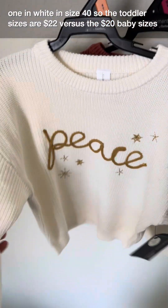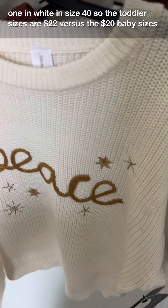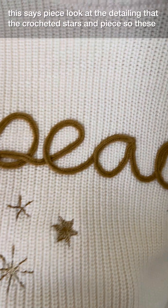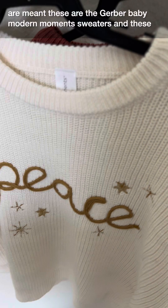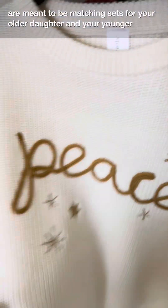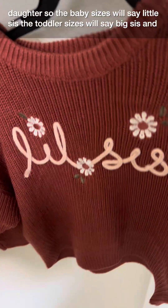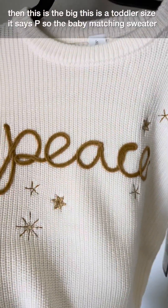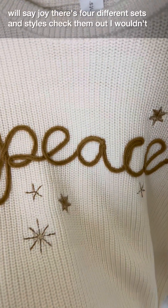The toddler sizes are $22 versus the $20 baby sizes. This one says 'peace' — look at the detailing, the crocheted stars. These are the Gerber Baby Modern Moments sweaters, and they're meant to be matching sets for your older and younger daughter. The baby sizes say 'little sis,' the toddler sizes say 'big sis.' This toddler size says 'peace,' and the matching baby sweater will say 'joy.' There are four different sets and styles.